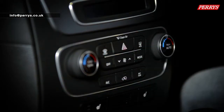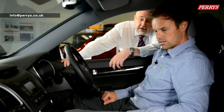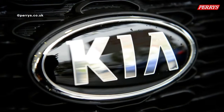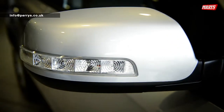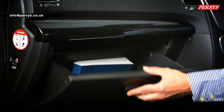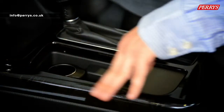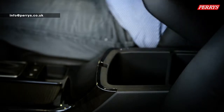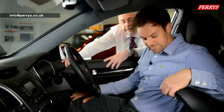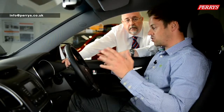It's dual climate control on this model, so you can set it automatically, and your passenger can have a different temperature setting to your own. Underneath there you've got the controls for the heated seats as well. Other luxury features fitted as standard include 17-inch alloy wheels and self-leveling suspension. Storage is fantastic too — a great glove box, large door bins, bottle storage, and a big centre console to put your things out of sight. Loads of leg room and a great seating position.